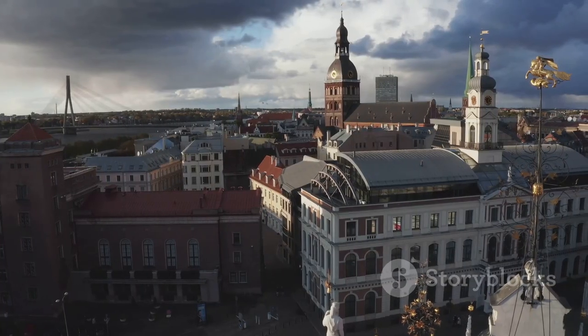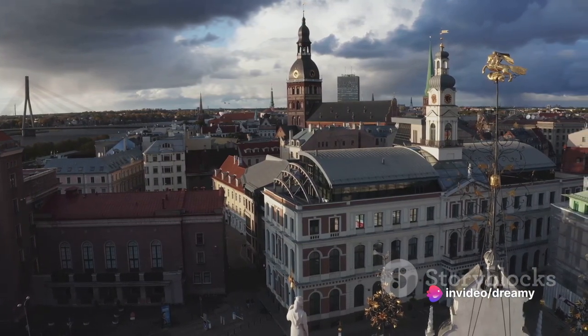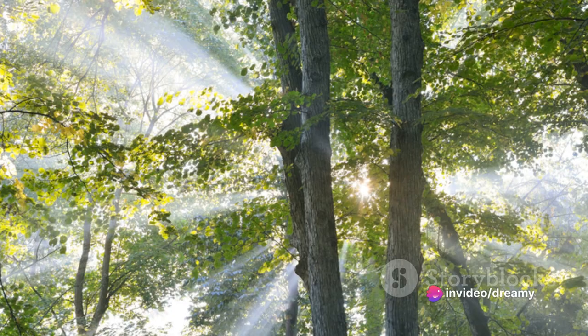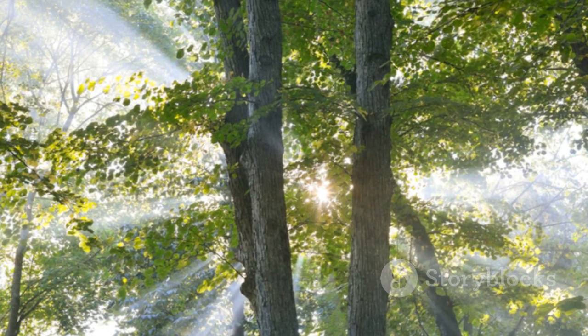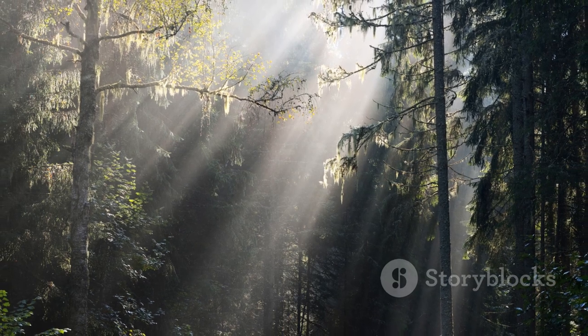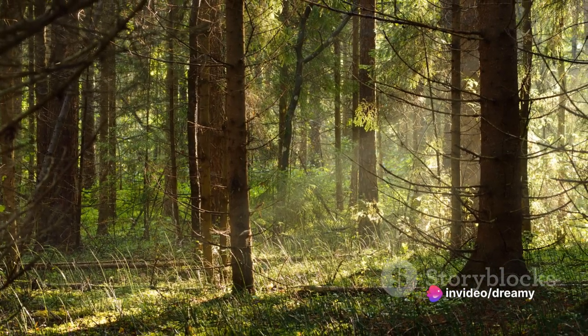We've admired the Art Nouveau architecture in Riga, the capital city, and stepped back in time in the medieval old town of Kuldiga. We've plunged into the mysterious and mystical Pokaiņi forest, brimming with legends and stories, and we've danced in Liepāja, the city of music, feeling the rhythm of Latvia's vibrant culture.